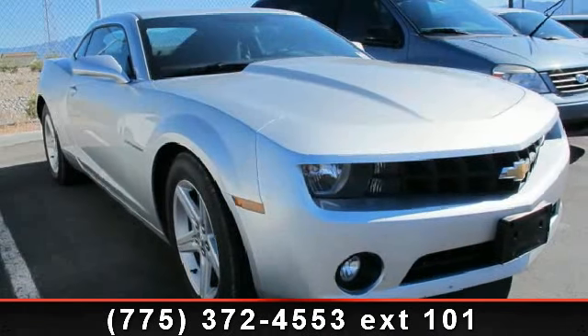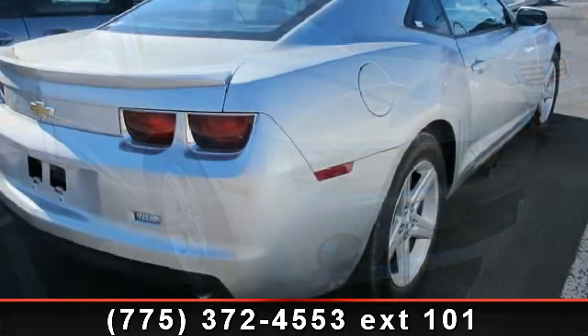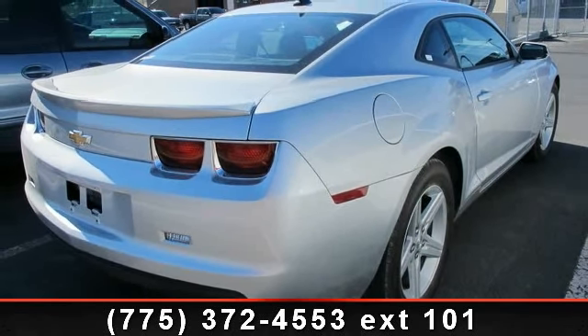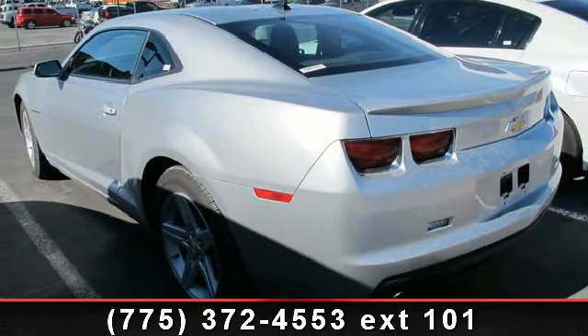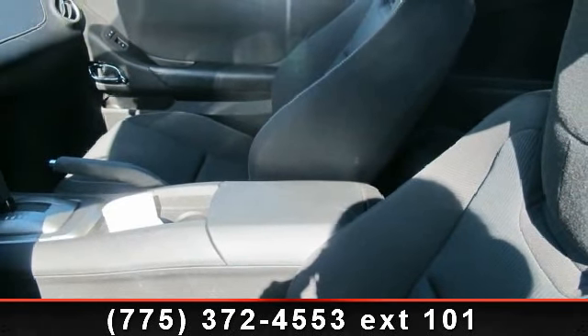Arrive in style with this 2012 Chevrolet Camaro. If you are looking for an automobile with great features, look no further. This vehicle comes with a reliable 6-cylinder engine connected to a smooth shifting automatic transmission.